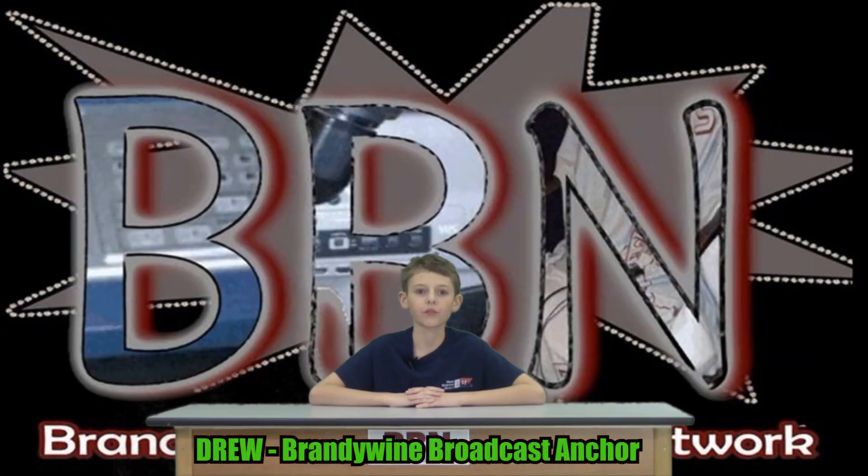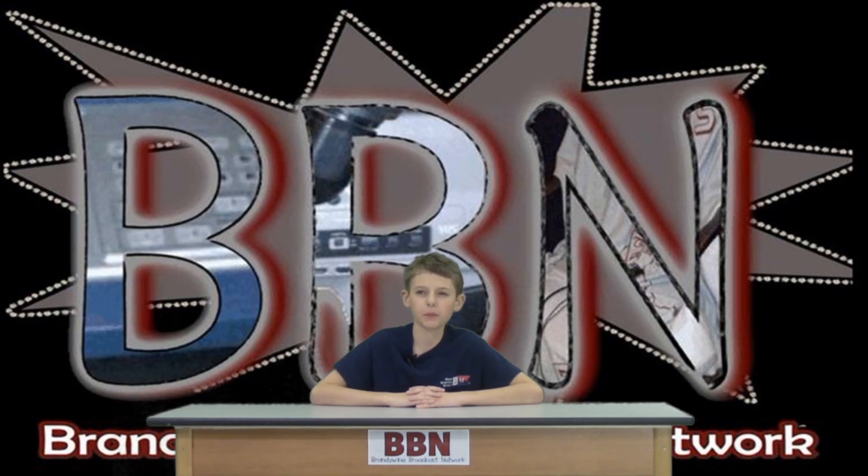Hello, I'm Drew reporting from the Brandywine Broadcast Network. Let's see what's so cool about manufacturing at Electrospace Fabricators.